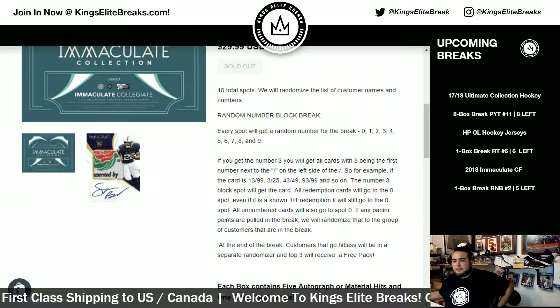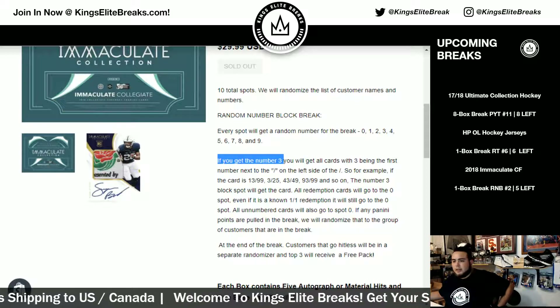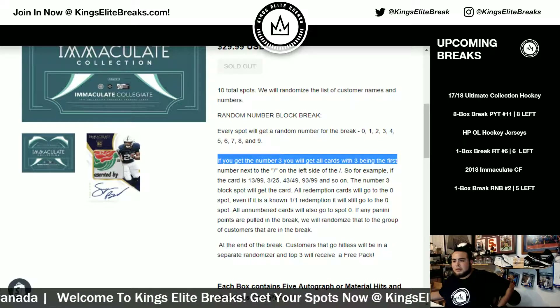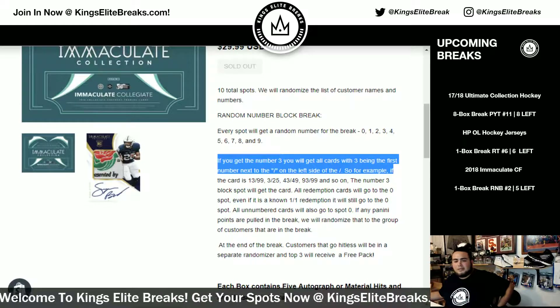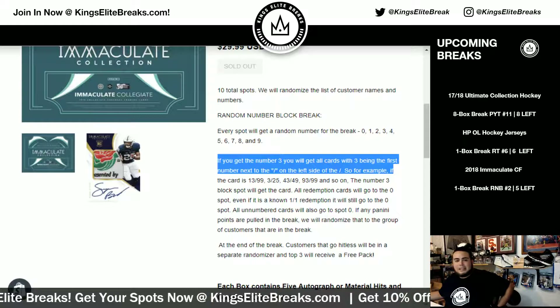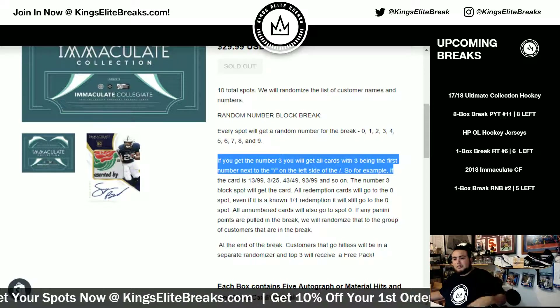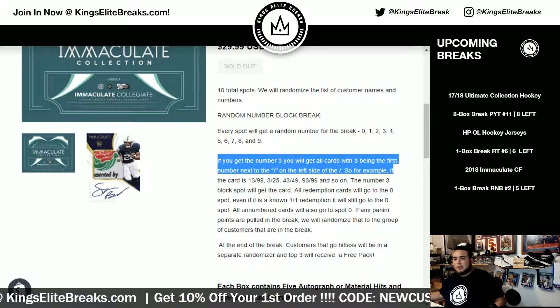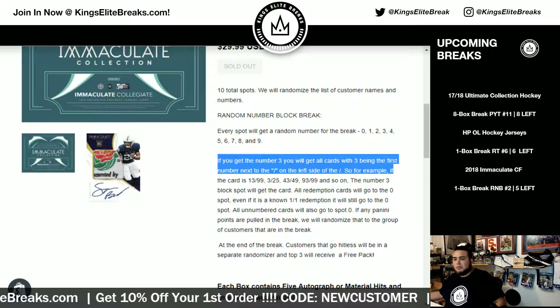Just to explain it before the break, if this is the first time for customers joining: if you get block number three, all cards beginning with three in the first number to the left of the dash are yours. So for example, if you get card 13 of 99, that goes to you because it's a three. Three of 25, 43 of 49, 93 of 99, and so on — spot number three block would get that card.